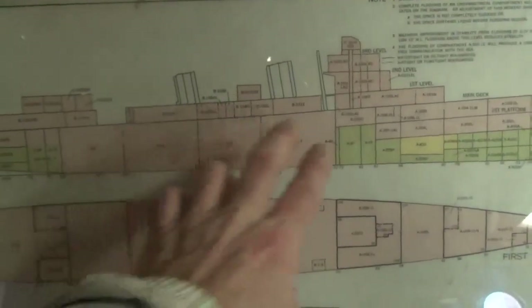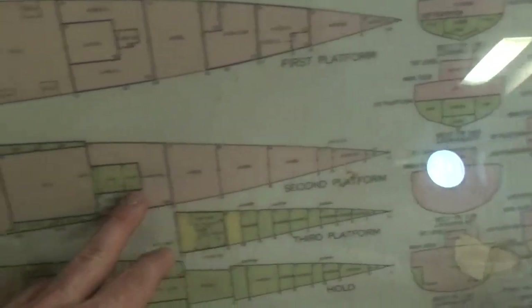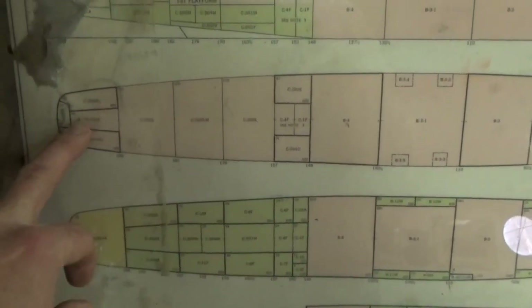What we're looking at here is the inboard profile for those tanks and holds. We've got the fire rooms and the engine rooms. But now we're looking top down, a bird's eye view — first platform and then also the second platform.